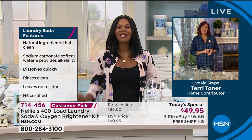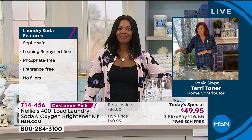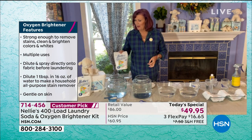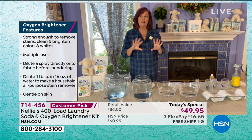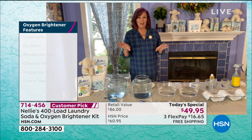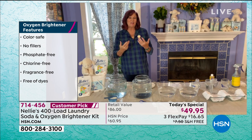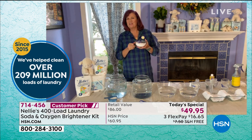I'm doing great and I'm so glad that we've got such a great Nelly's Today Special. Not only is the Nelly's at a terrific price, but being able to throw in the oxygen brighteners, which we so rarely have the opportunity to present because it's almost always sold out — and having FlexPay and having free shipping. I do a lot of online shopping, and if it doesn't have FlexPay and it doesn't have free shipping, I'm not ordering it. I think a lot of us are like that.